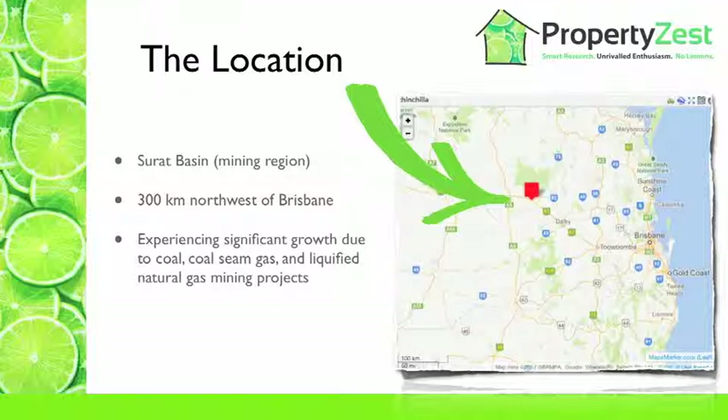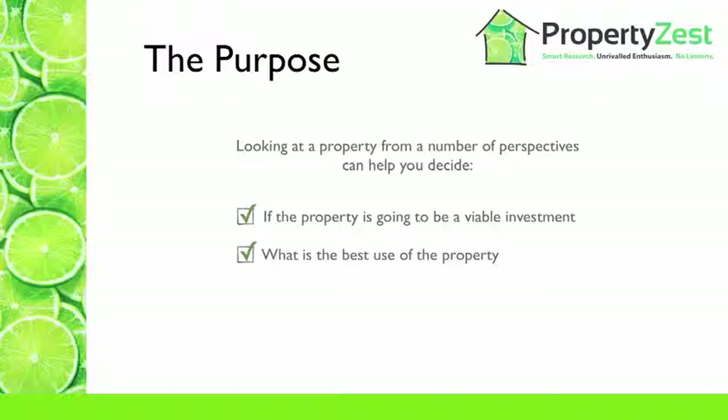In terms of the property, I chose a property that is a three-bedroom weatherboard home located in Chinchilla, about five minutes from the local parks and services, on a large corner block of about 933 metres squared. The purpose of this case study is to demonstrate how looking at a particular property from a number of perspectives can help you decide, number one, if the property is going to be a fair and viable investment, and number two, what is the best use of the property.